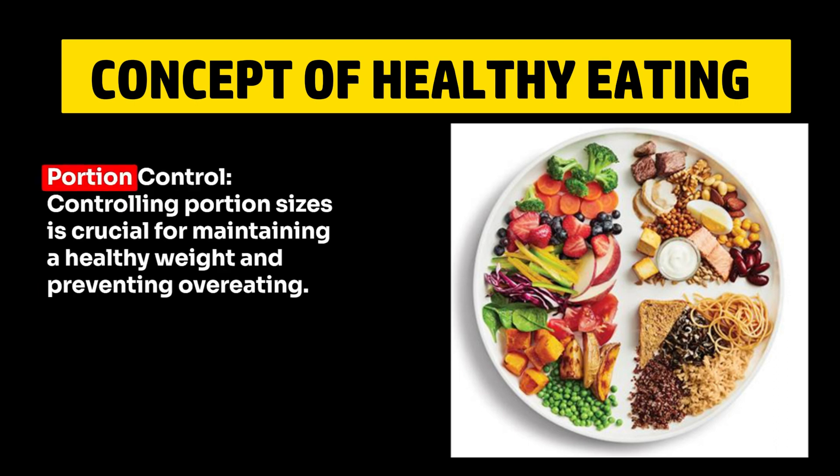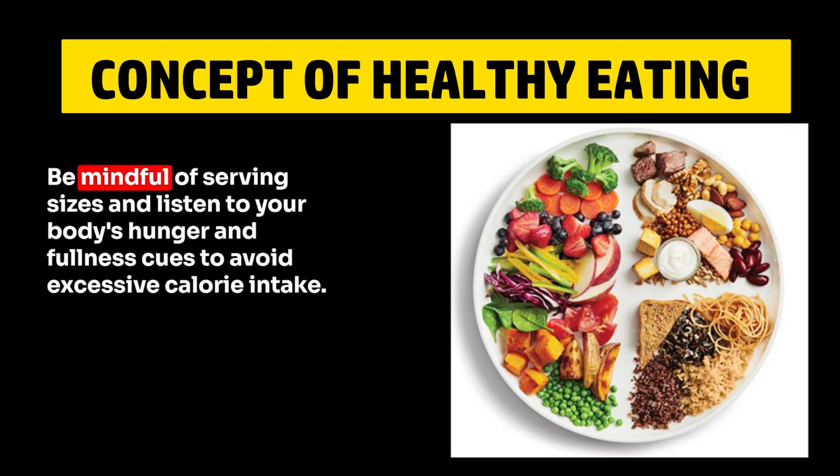3. Portion Control. Controlling portion sizes is crucial for maintaining a healthy weight and preventing overeating. Be mindful of serving sizes and listen to your body's hunger and fullness cues to avoid excessive calorie intake.